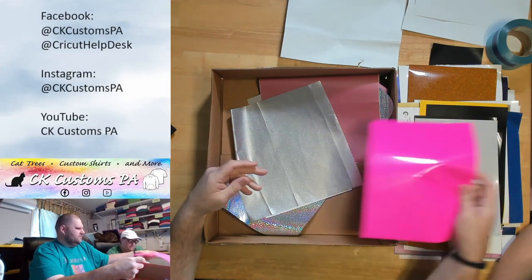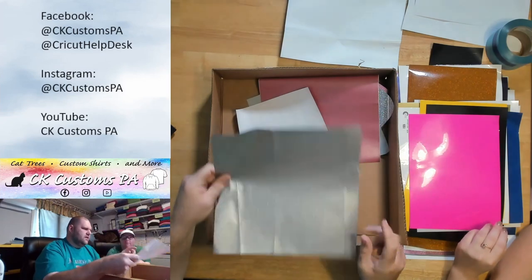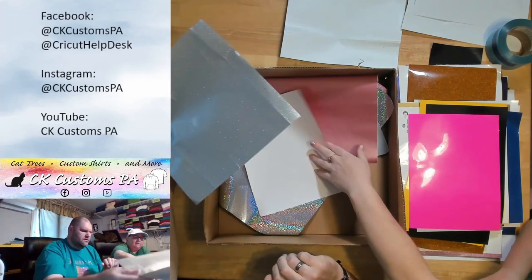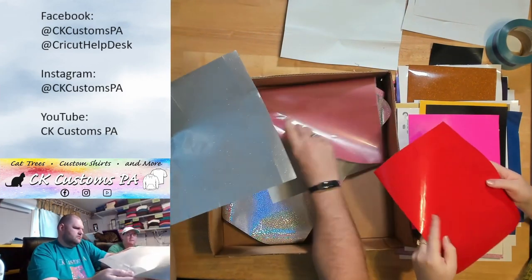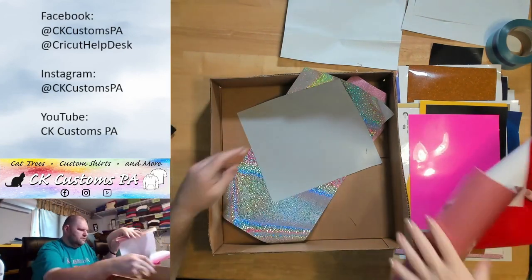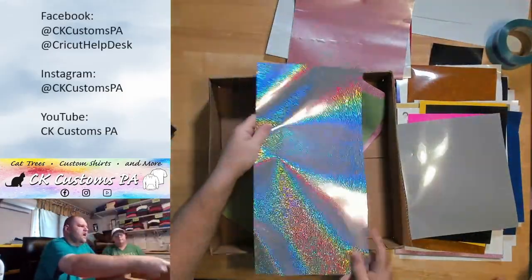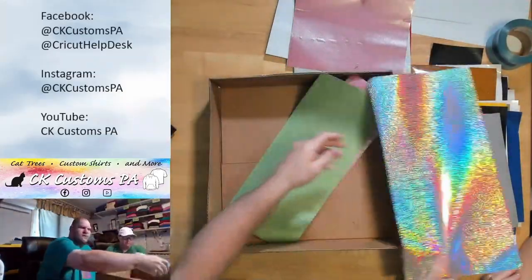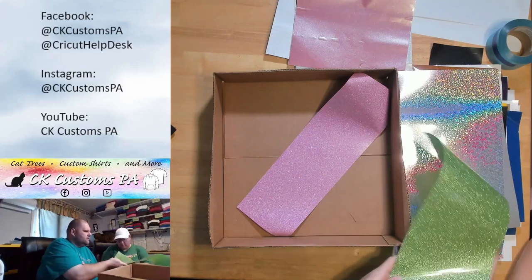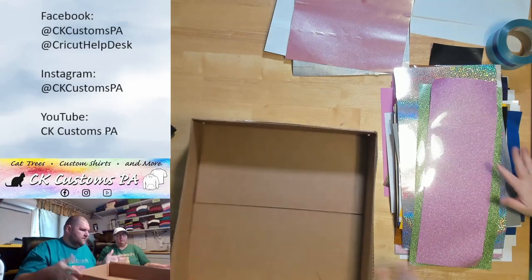The pink again — so bright! There's adhesive glitter too. A few pieces of adhesive: red with tiny bits of glitter, pink, silver, regular silver. A nice holographic. Green. And a piece of pink to finish it out — and that's the box!